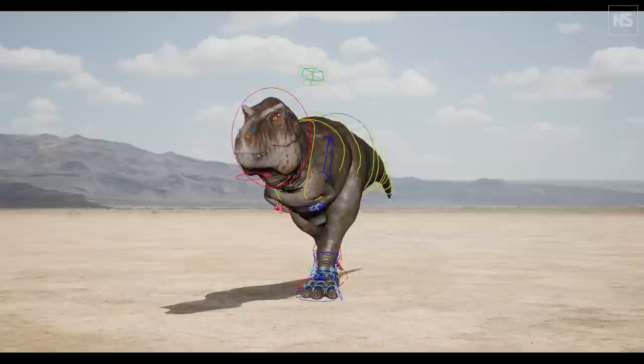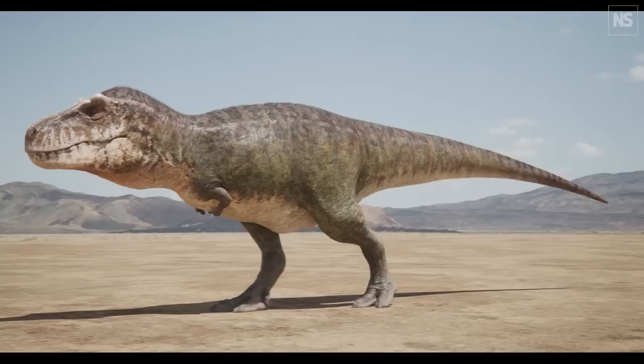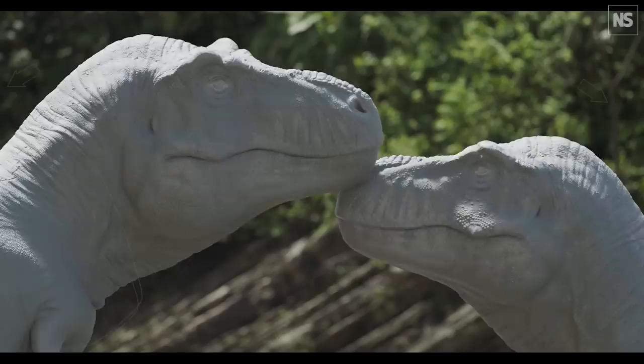T-Rexes have always been portrayed as very skeletal. I think in part it was to make them feel very monstrous and evil. But in fact, once we layered on all the muscles and fat and skin that would be required to sustain that sort of mass, we ended up with a very large dinosaur. And it looks very different than anything you've seen before.